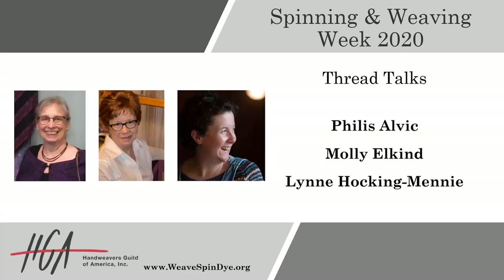Hi everyone. Thank you for joining us for another round of Thread Talks. I'm Whitney Young, HGA's program coordinator. In this hour, we will feature another three wonderful topics, 15 minutes in length. Before we jump into today's hour, we're going to let people join as they get on. So I want to preview what we have left ahead today on this wonderful Saturday. We have three more events for you to join today.